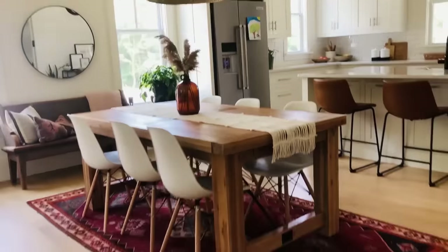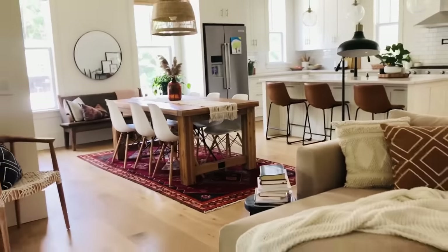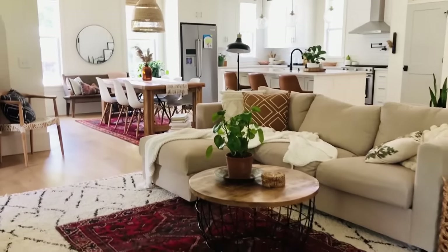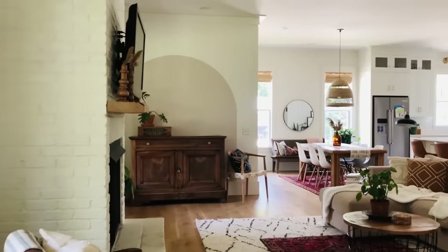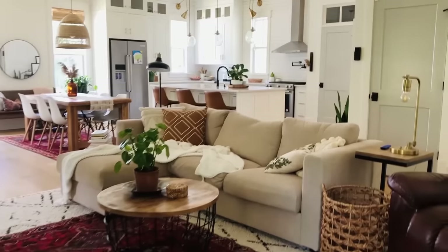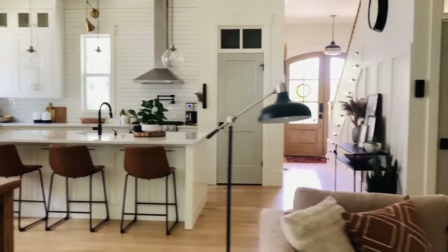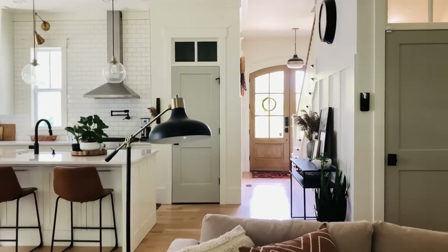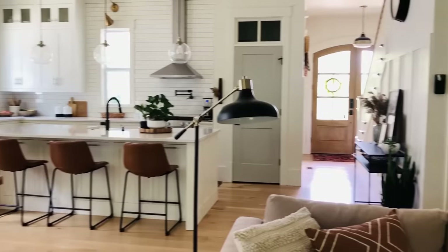We did not do a formal dining room — this is the only dining room we have, but the kitchen table expands so it works. There's the fireplace, dining, and kitchen — everything happens right here. There's another back door you can take outside, and from the front door entry there is a bathroom on the left and the laundry room on the right. It's a half bath for our guests.